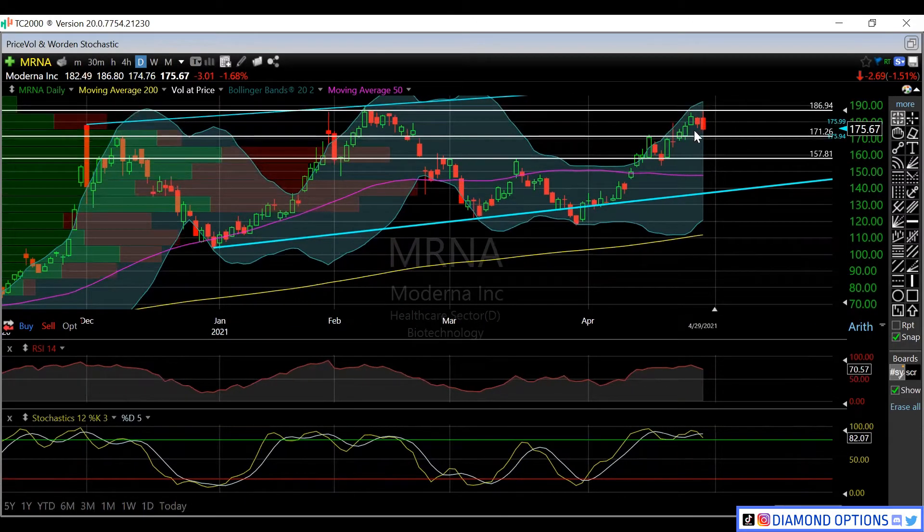Our main big support and resistance going into earnings on the daily chart is going to be this 186–187 level, which is basically where we rejected a couple of times back in February. We do have right around a 15% expected move by next Friday, so that 186–187 is definitely in play, but the 160s could be on the table as well.